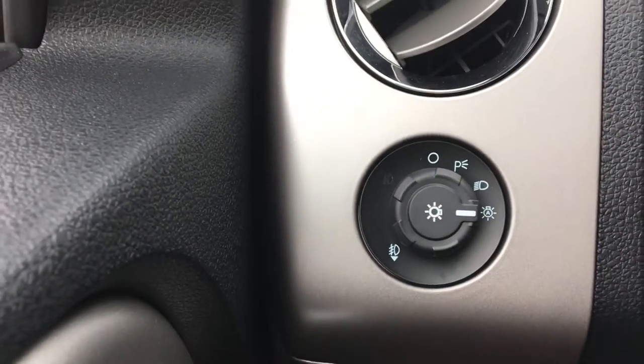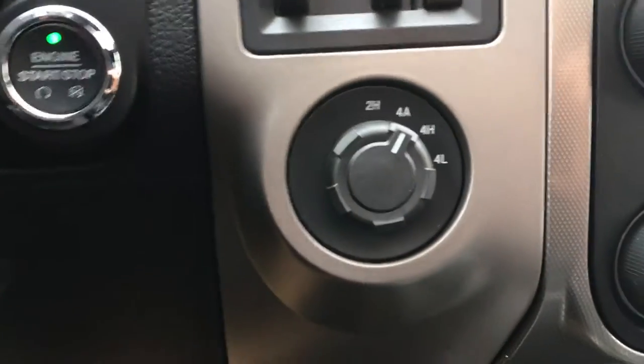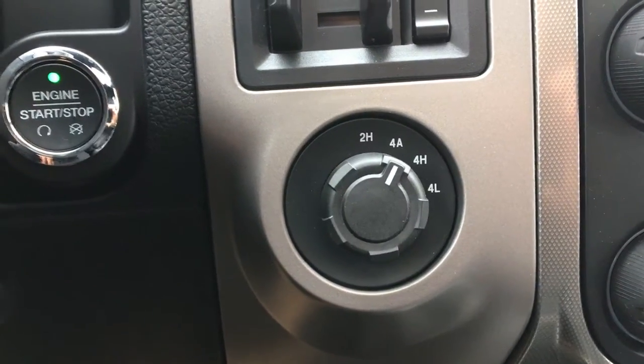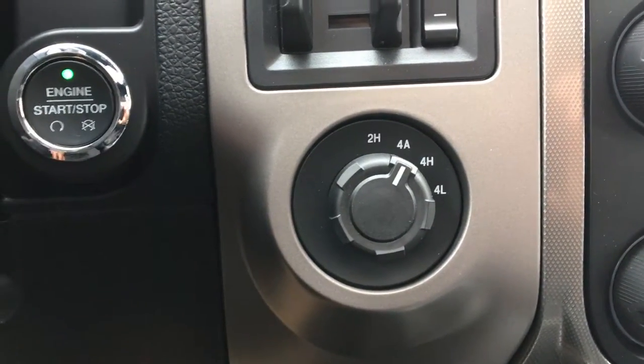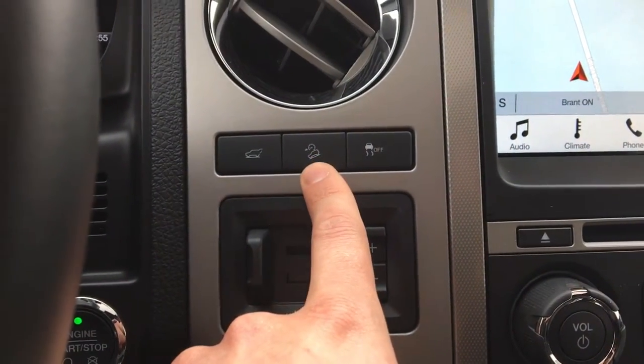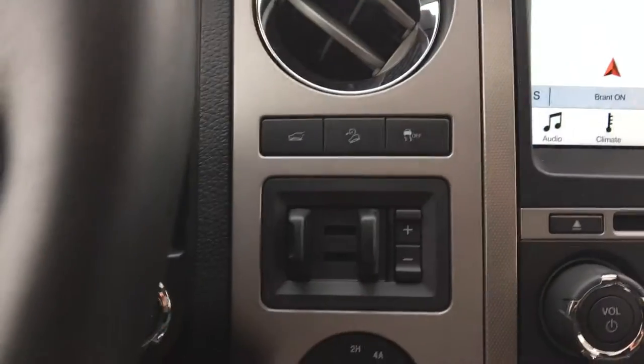On the right-hand side of the steering column you have your 4x4 controls: 2-wheel high, auto, 4-wheel high and low. You've also got trailer brake control, your power liftgate button, hill descent control, and traction control.